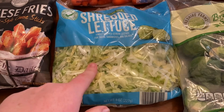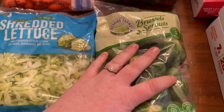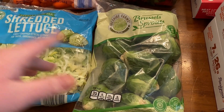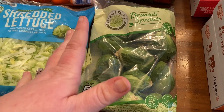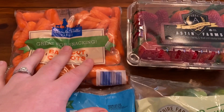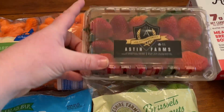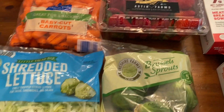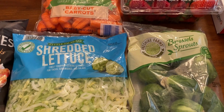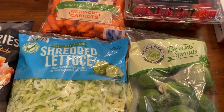I got some shredded lettuce because we're going to have tacos tonight. Some Brussels sprouts because I want to meal prep my Brussels sprouts, kielbasa, and carrots sheet pan — I haven't had it in a while and it sounds really good. The carrots to go with that meal prep and also just to munch on. Ian really loves baby carrots, and some strawberries. Obviously other things are not pictured, like things for the boys — popcorn chicken, bread, bagels, things like that.